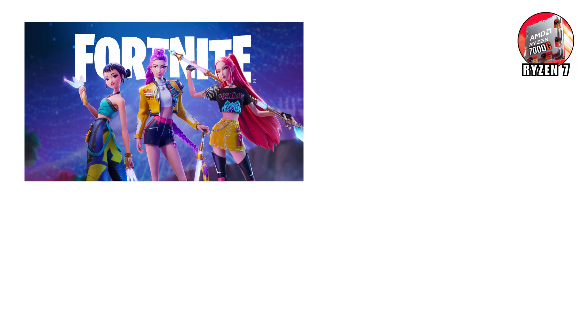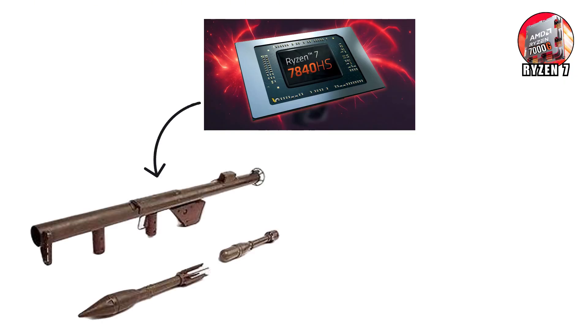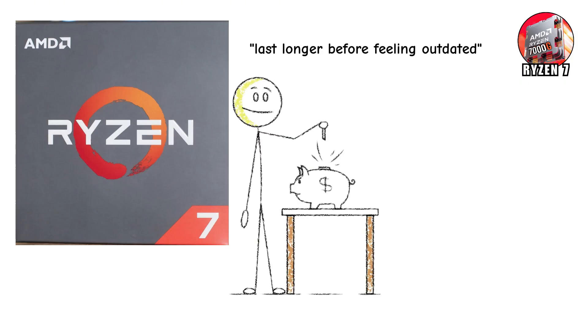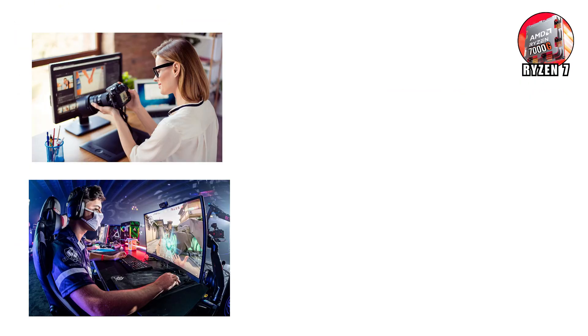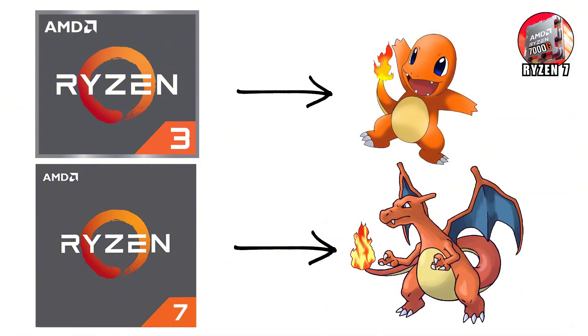Imagine you're streaming Fortnite to Twitch, recording your gameplay, editing highlights after, and uploading them to YouTube — all while running Discord in the background. That's where Ryzen 7 shines. It's basically the bazooka at a water balloon fight — way more firepower than you need for simple tasks, but perfect when you want zero compromises. Ryzen 7 also lasts longer before feeling outdated. If you invest in one today, you'll still be fine years down the road when games and apps get more demanding. That's why content creators and serious gamers love it. If Ryzen 3 is the starter Pokemon, Ryzen 7 is the fully evolved form — ready for high-stakes battles and long-term domination.